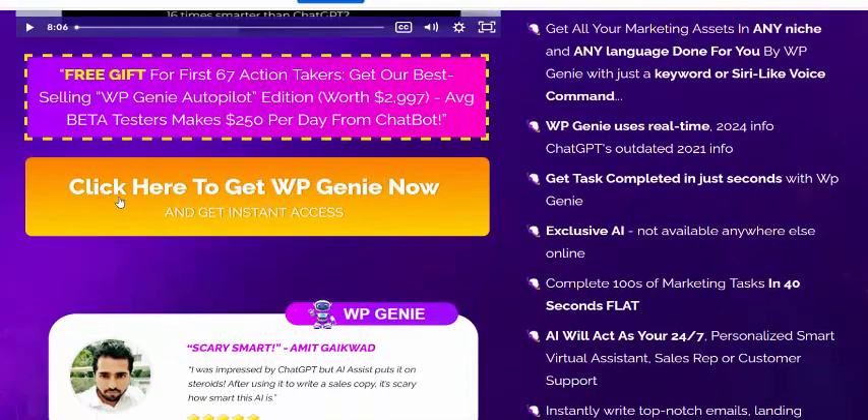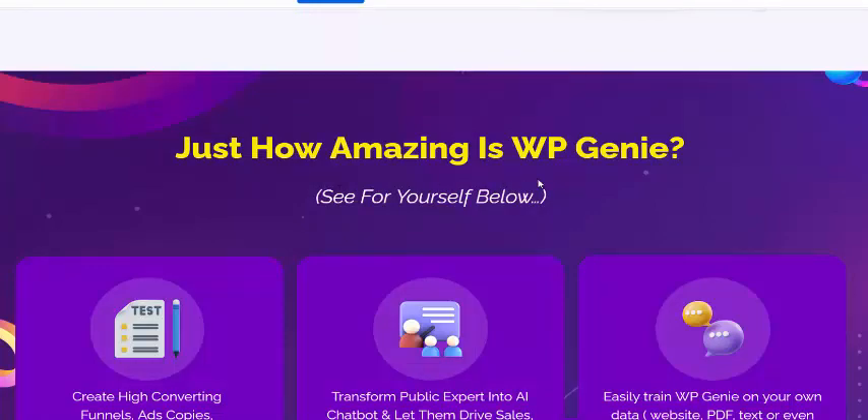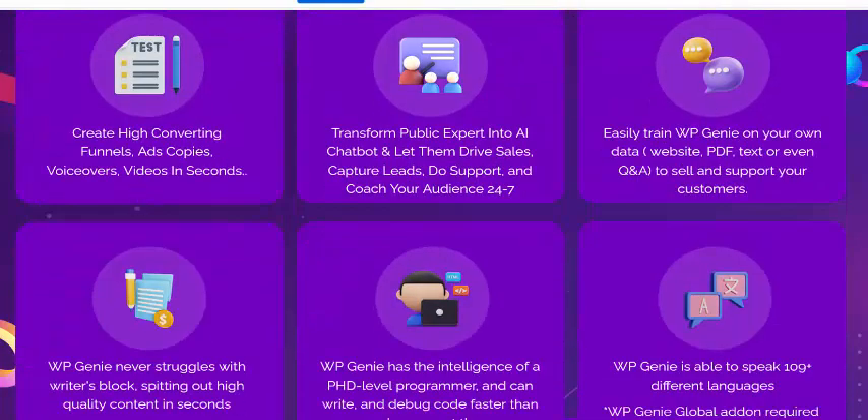If you're interested in this WebGen AI software, check my video description and use my affiliate link to visit the sales page. Just click to get instant access. It comes with a 100% 30-day money-back guarantee.